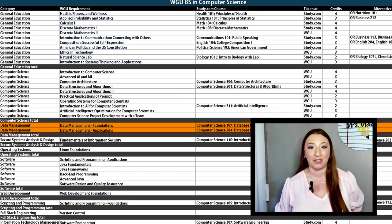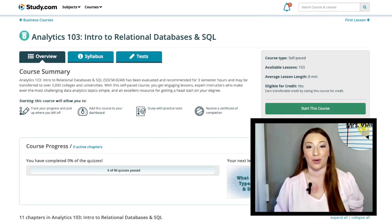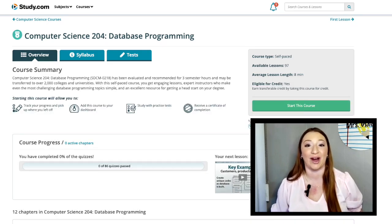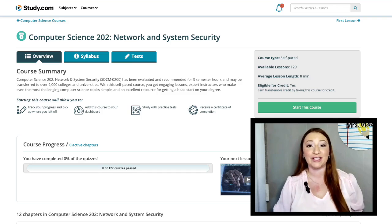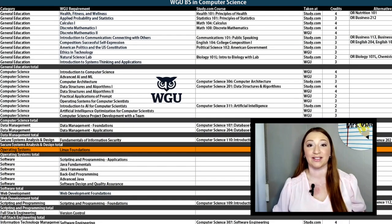Moving down, we have Data Management. This section has two courses, and both can be taken with Study.com. For Data Management Foundations, you can take either Computer Science 107 or Analytics 103. While both are valuable, 107 is the better option as it provides more of a foundational aspect you'll need for this degree. The second required course is Data Management Applications, and Study.com's Computer Science 204 is a great fit. The next core is Secure Systems Analysis and Design — just one course: Fundamentals of Information Security. You've got two options: Computer Science 110, which only has 87 lessons and no extra assignments, or Computer Science 202 if you have some background in cybersecurity. With Computer Science 110, you will move a lot faster.